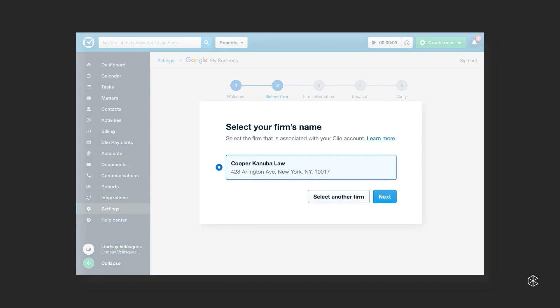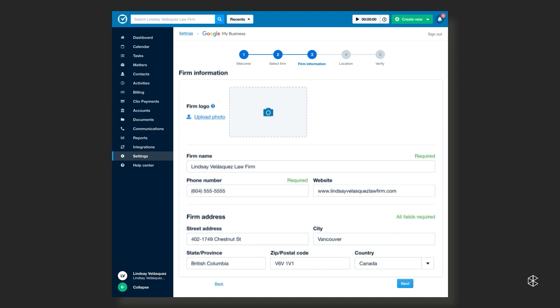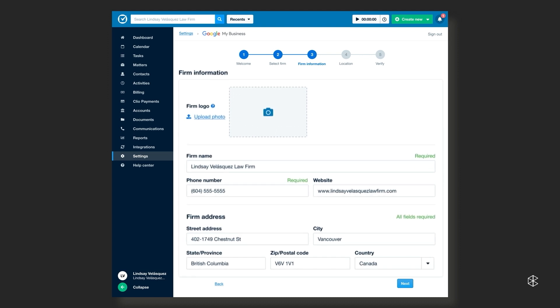If your Google My Business listing is already set up, it'll be available for you to select, so you won't need to create it again. In step three, all of your firm's relevant information from Clio Manage has been surfaced to populate the basic requirements for a business profile, as it will appear in a Google search result. Keep in mind that changing the information in these fields will only impact your firm's listing on Google — it won't affect anything across Clio.